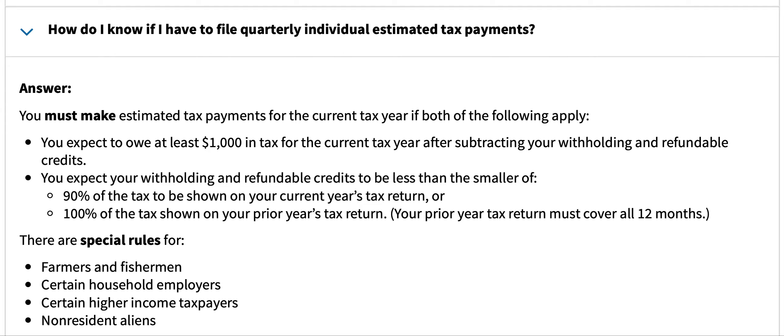You expect to owe at least $1,000 in tax for the current tax year after subtracting your withholding and refundable credits. You expect your withholding and refundable credits to be less than the smaller of 90% of the tax to be shown on your current year's tax return, or 100% of the tax shown on your prior year's return.